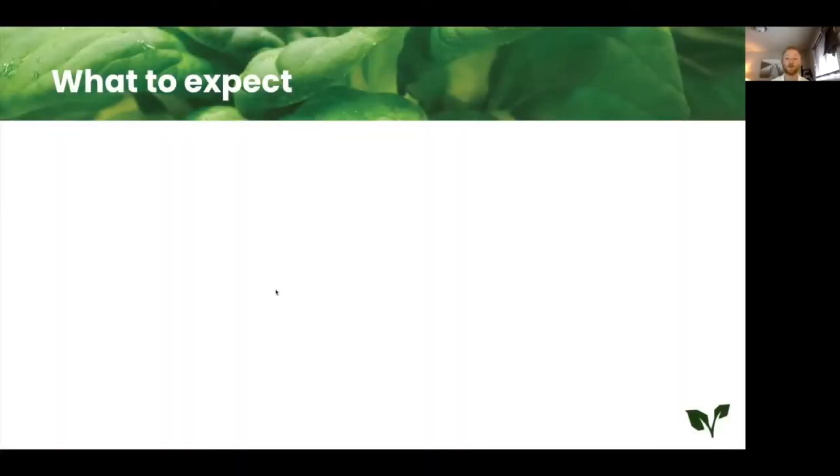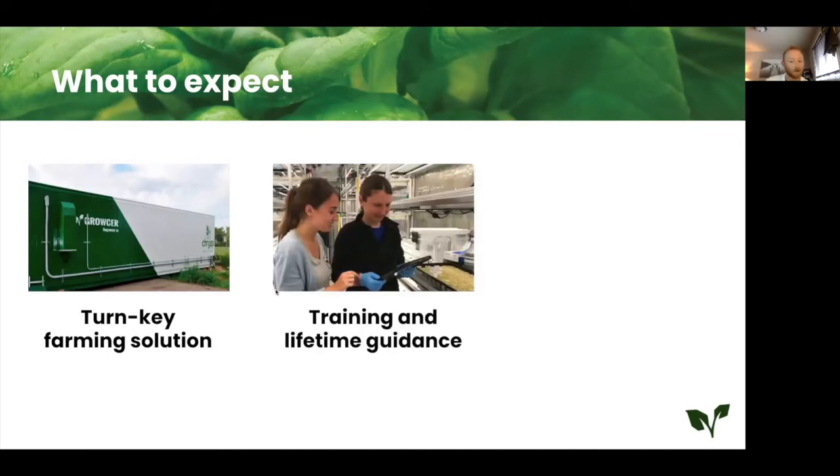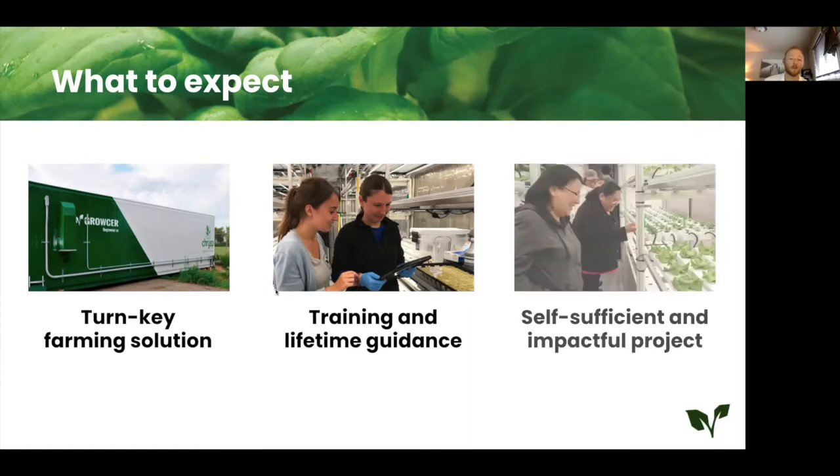When you choose to partner with Grocer you can expect three things. You can expect a turnkey farming solution — within four months after ordering you'll be growing and soon be harvesting fresh produce. You can expect training and lifetime guidance, so from your project planning, your distribution strategies, your sales channels, you will have someone by your side in the form of a customer success manager and a customer success team behind you.